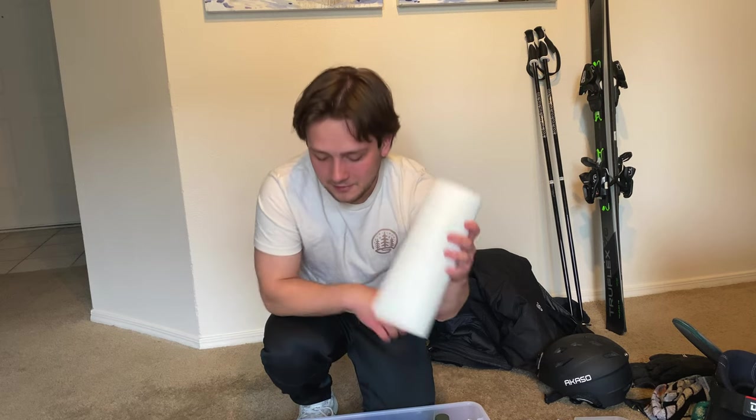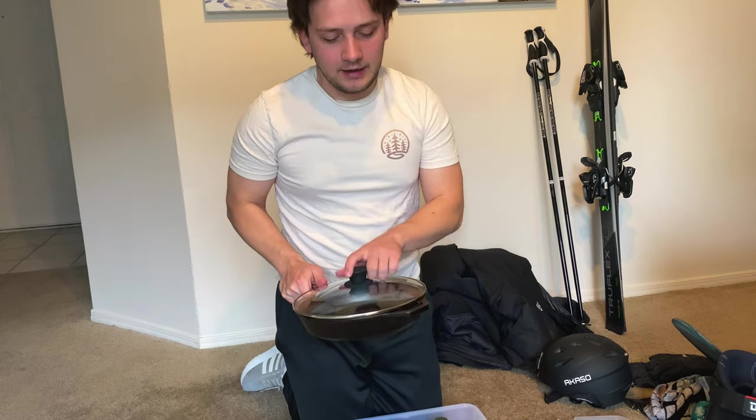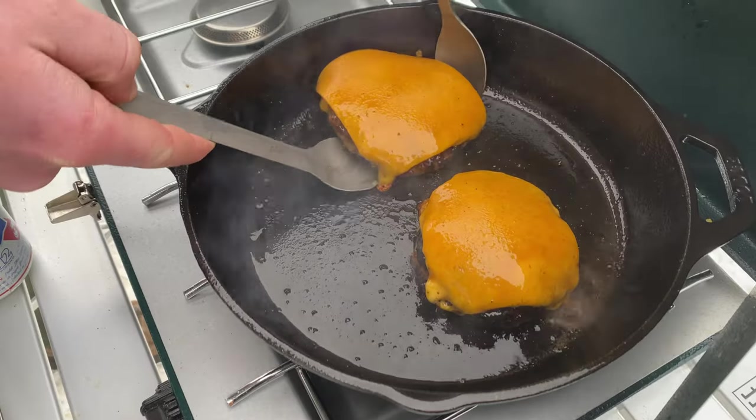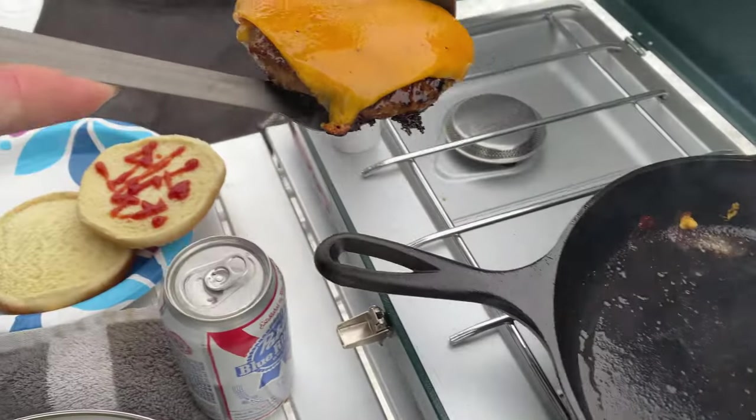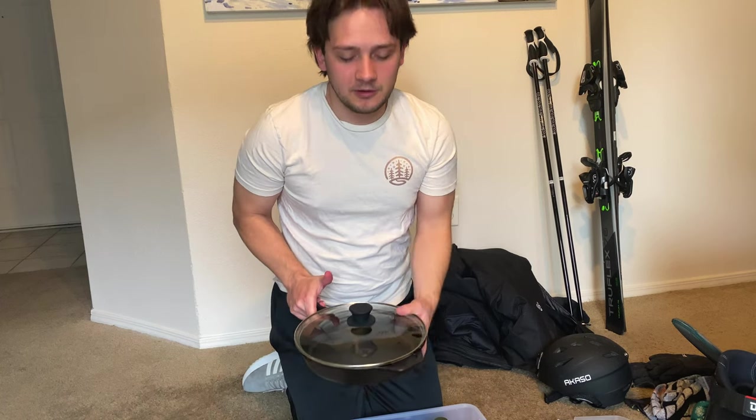I also have a roll of paper towels, a set of garbage bags — we want to make sure to leave no trace and pack out whatever we bring in — and two camping outdoor mugs, which will be great for making hot cocoa or tea to keep us warm. Then I also have a long lighter. For actually cooking, I have a 12-inch cast iron pan that's done everything I've needed it to, and a lid that fits perfectly on top. That rounds out the cooking gear — now let me show you the actual stove.